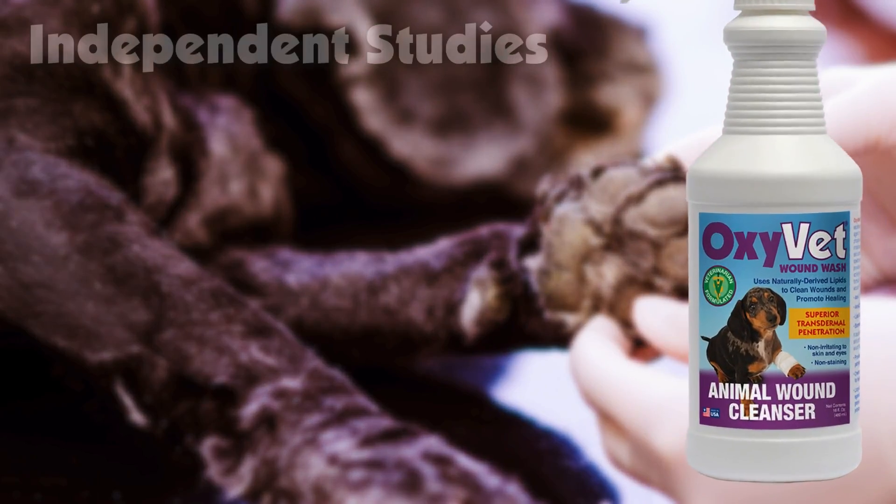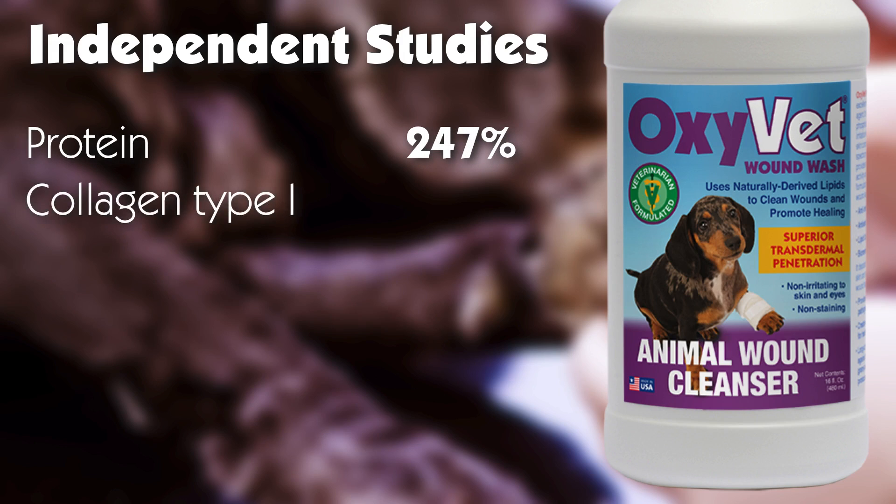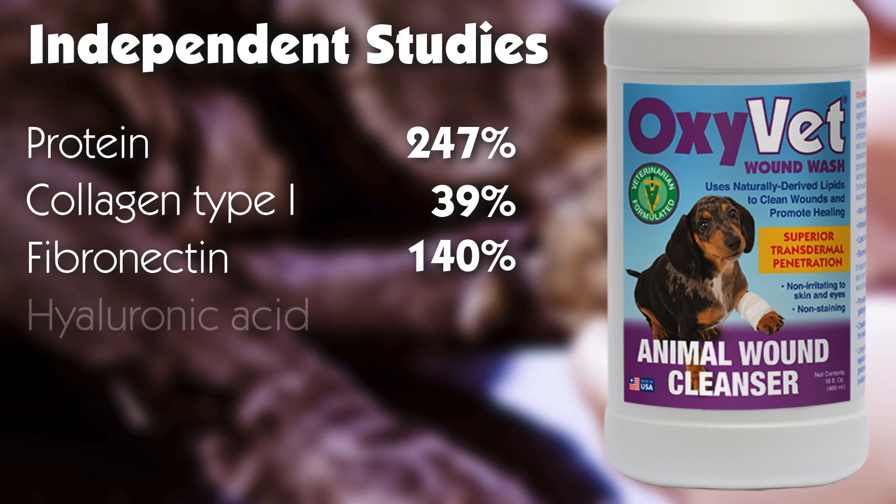Independent studies show that OxyVet Wound Wash increases protein synthesis by 247 percent, collagen type 1 synthesis by 39 percent, fibronectin synthesis by 140 percent, and hyaluronic acid synthesis by 1,900 percent.